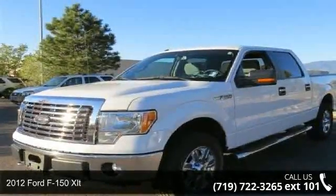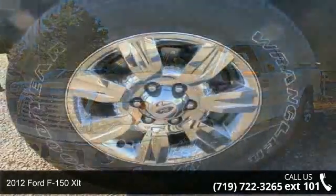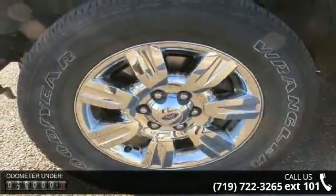Check out this 2012 Ford F-150 XLT. If you are looking for a first-rate auto, this one could be yours today.